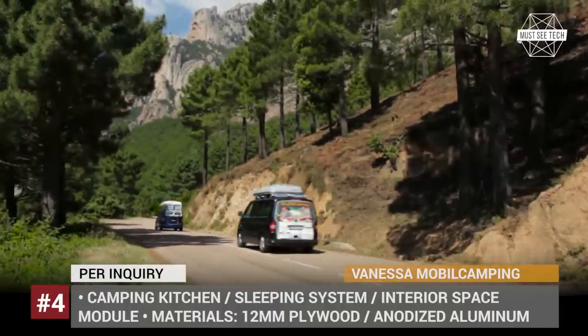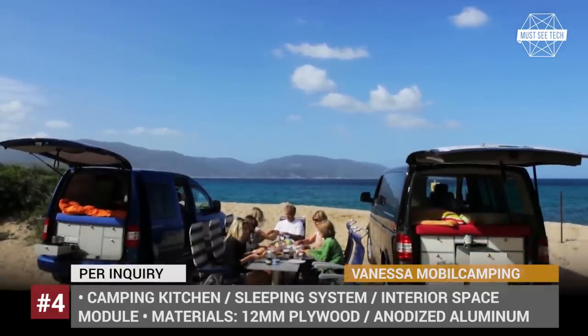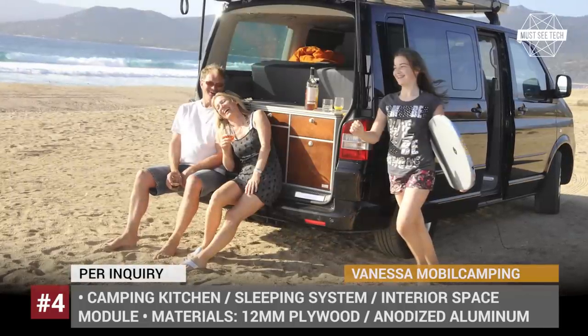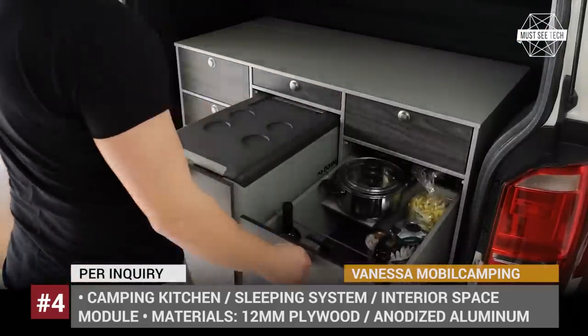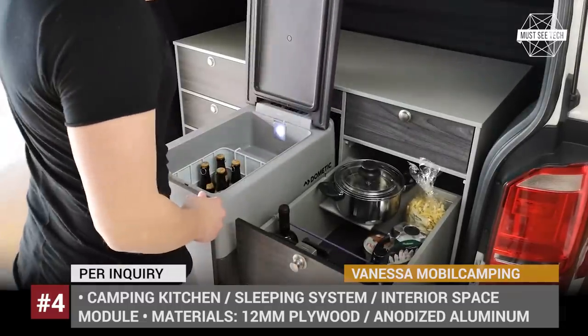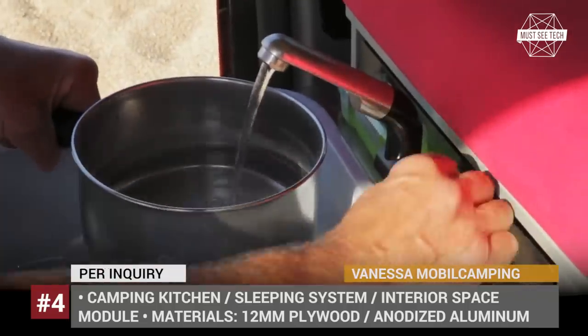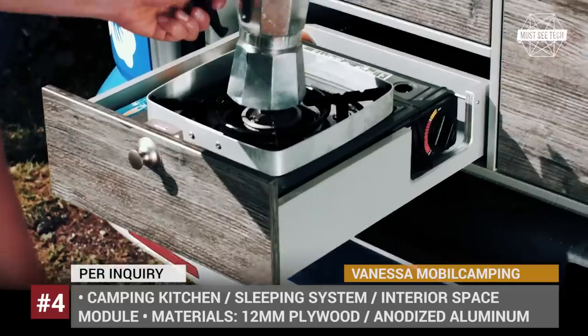Vanessa Mobile Camping: The founders of Vanessa Mobile Camping are passionate outdoor enthusiasts themselves, and they have been in business since the 1980s. Their products are manufactured in-house in Germany and are designed for all of the major car brands. If translated from German, the name of the company comes from a composition of the words 'van' and 'food', hinting at the fact that outdoor kitchens are the company's specialty.